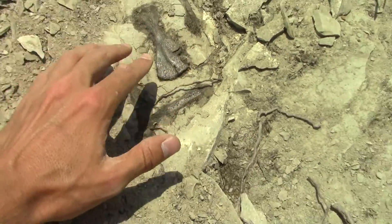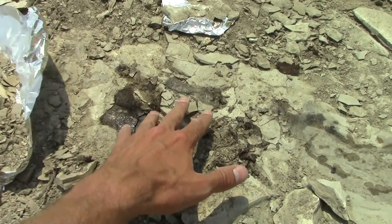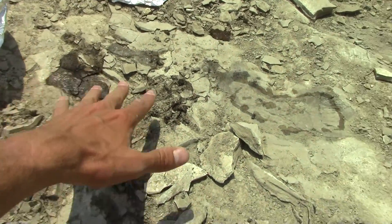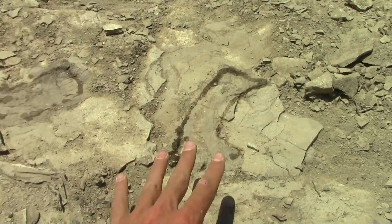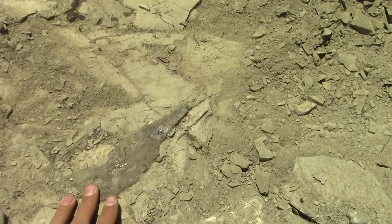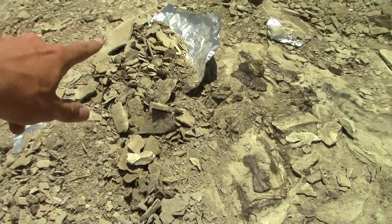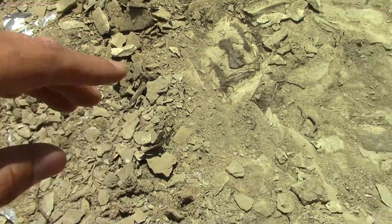We've got a scapula and a coracoid, there's a femur way up over here, a couple little pieces of plastron, a couple big pieces of plastron — that's the underside of the shell — some carpals, some costals which are out of the carapace, the upper end of the shell.